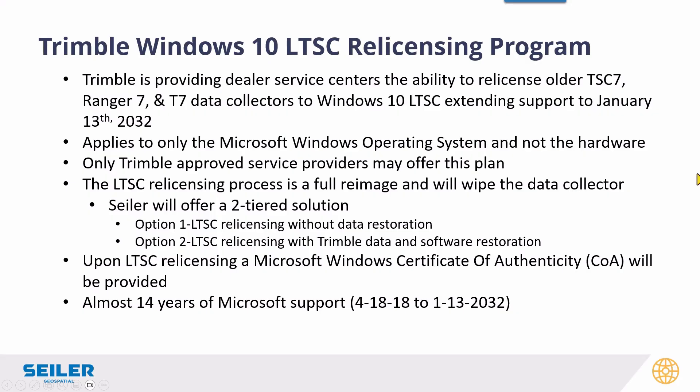Now we get into the Windows 10 LTSC licensing program. Trimble probably struck some agreements with Microsoft as part of that. This licensing program is only going to work through authorized service providers — there's a whole process we've got to go through, a little bit time consuming — but we are going to offer you a two-tiered solution.